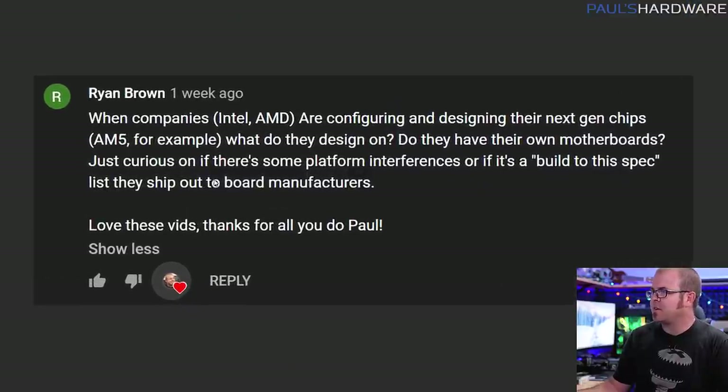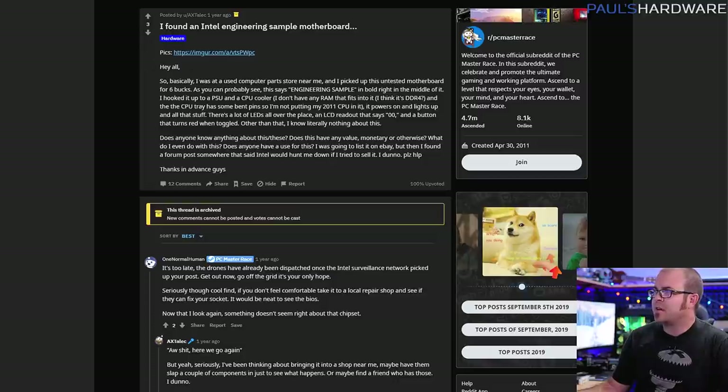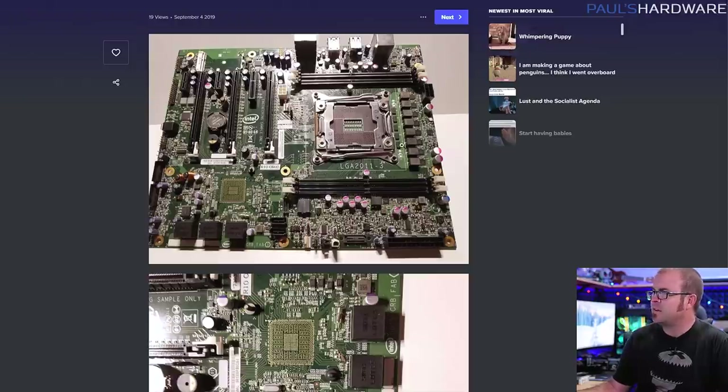Next question here is from Ryan Brown: when companies like Intel and AMD are configuring and designing their next-gen chips, like AM5, what do they design on? How would you test a processor that doesn't have a motherboard for it yet? Do they have their own motherboards? I have often been sampled engineering sample CPUs from Intel — CPUs that are produced but aren't stamped for retail sale; under the hood, they should be exactly the same as their retail counterparts. I looked up some images and found a PC Master Race Reddit thread where a user called Axtelec posted images of an engineering sample motherboard about one year ago — I'll link this in the description.